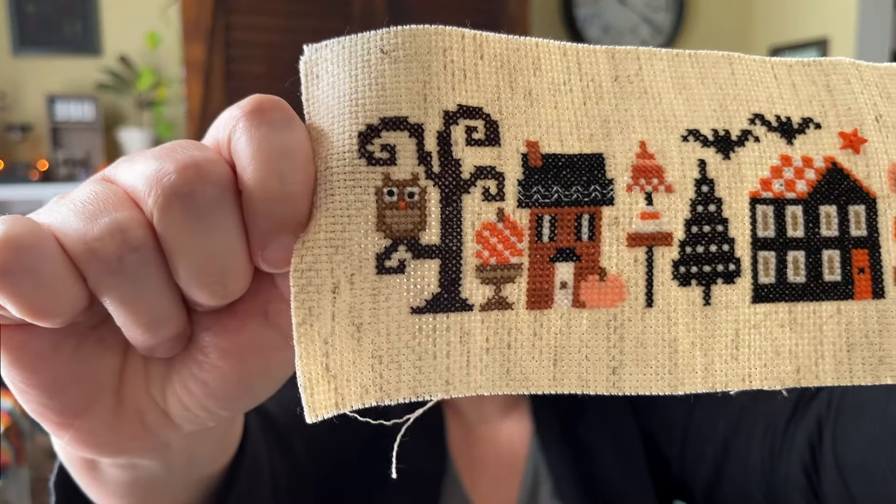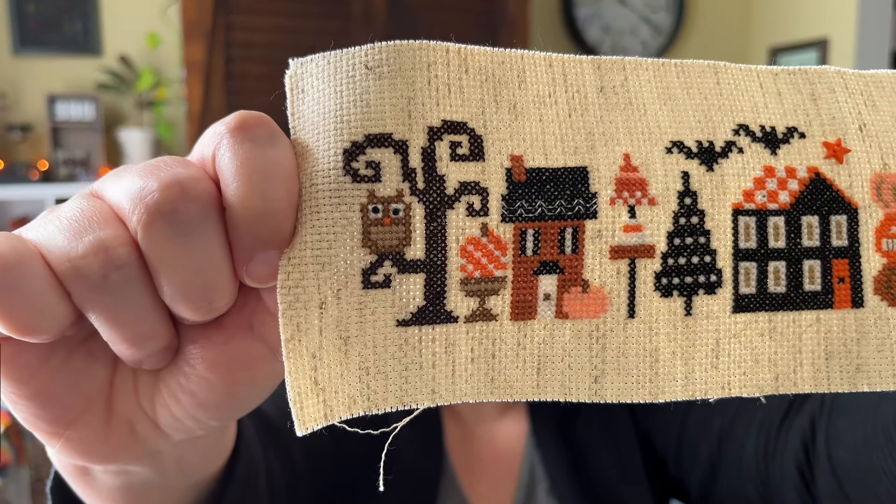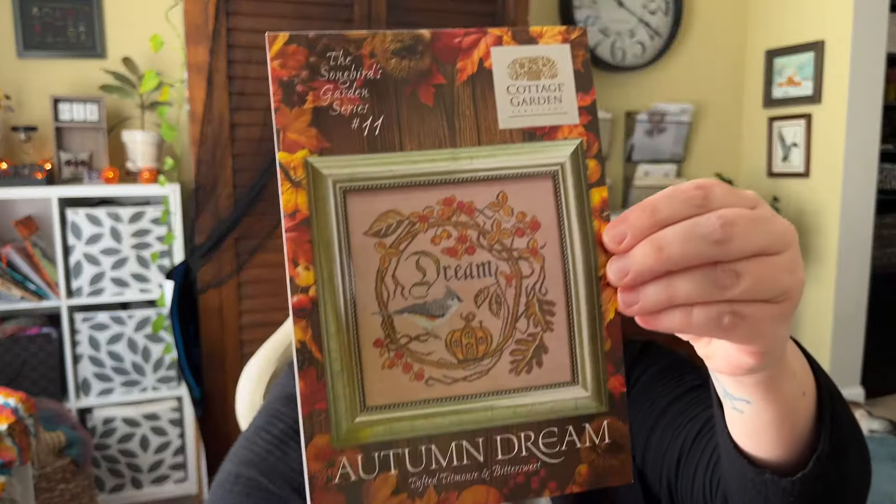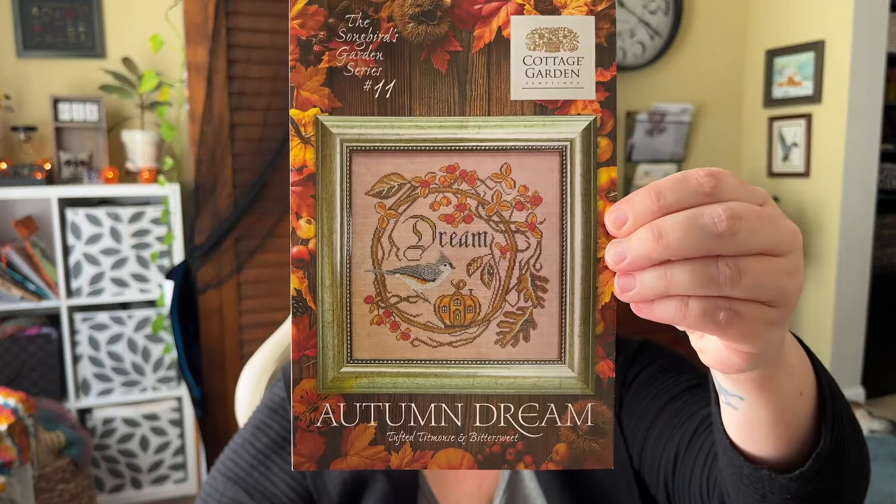And look at this little owl - he's so darling with his goofy uneven eyes. And then today's project is Autumn Dream by Cottage Garden Samplings.